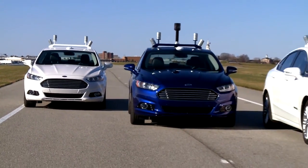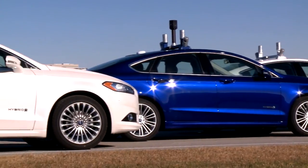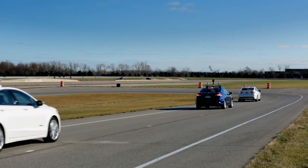This is our Ford Fusion Hybrid. It's a research vehicle — a very advanced vehicle that senses the world around it and will help our drivers avoid congestion, help our drivers avoid potential collisions, and help ultimately create a safer and more efficient driving environment.